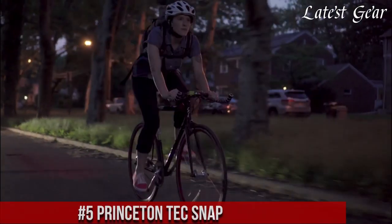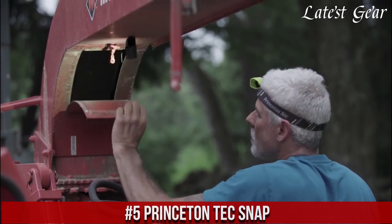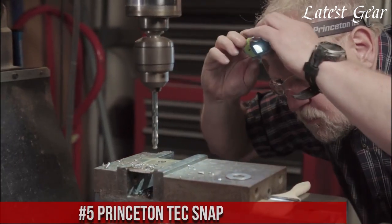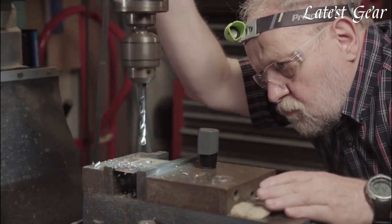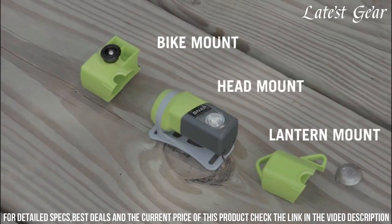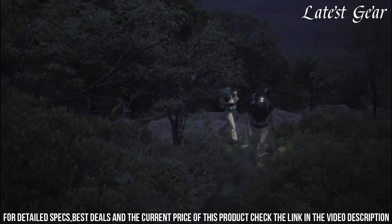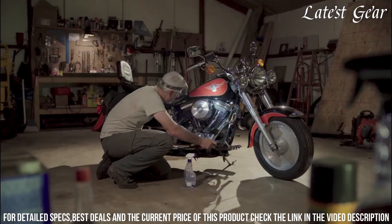Number 5: Princeton Tech Snap — the epitome of versatility and innovation in outdoor lighting. Crafted for adventurers by Princeton Tech, a pioneer in lighting technology, the Snap is more than just a headlamp. Its modular design transforms it into a handheld flashlight, bike light, or lantern, adapting to your every need. With multiple color options and variable brightness levels, it ensures the perfect lighting for any situation.